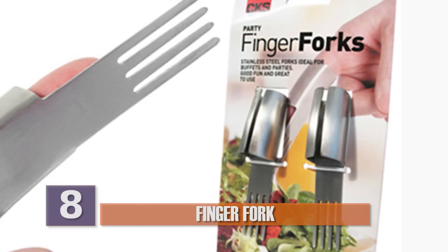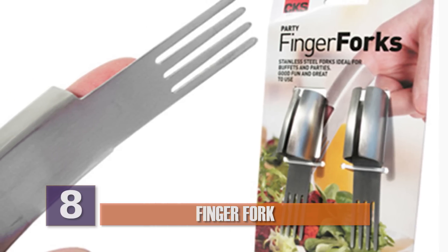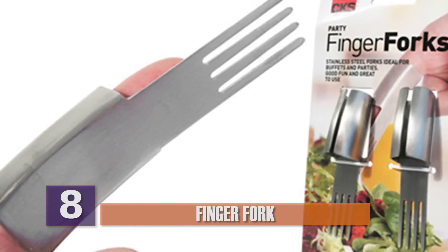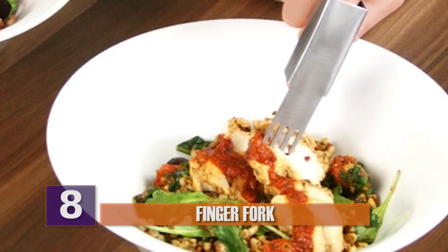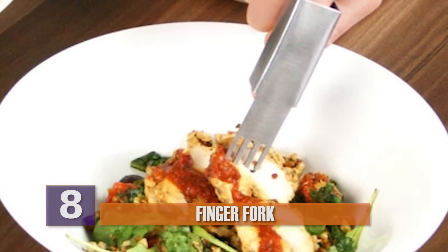Number 8, finger fork. These tiny forks attach to your fingers so you can eat finger foods or hors d'oeuvres without getting your hands at all messy. It's probably not a great idea to eat a plate of spaghetti or something like that with these things. But if you want to keep your hands clean while eating a snack, you might like the finger fork. At the very least, it's a good conversation starter.